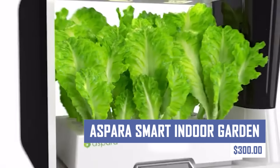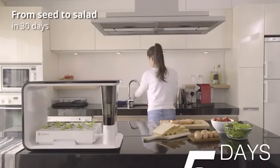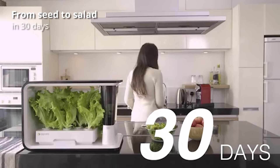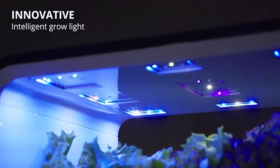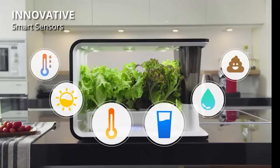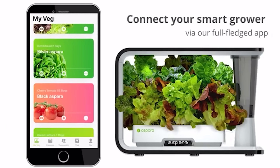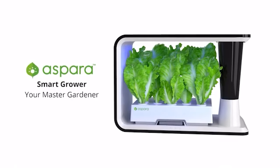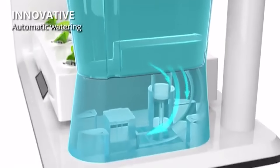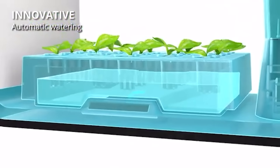Want a controlled environment to grow your plants? This hydroponic growing system allows you to grow fresh herbs, vegetables, fruits, and flowers indoors all year round. It features adjustable LED grow lights, automatic watering, smart sensors, built-in planting programs, and a smartphone app for remote monitoring. The system is easy to use, requires no prior gardening experience, requires less maintenance, and is healthier and more sustainable than traditional gardening methods, using less water.